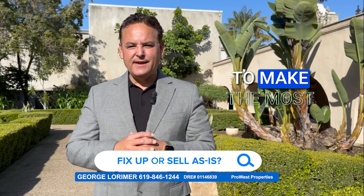Should you fix up your home or sell it in as-is condition? How are you going to make the most money net in your hand when you sell that property? Well, the general answer is if you clean it, declutter, make it look as nice as possible, and fix any items like a leaky faucet, you're going to make the most money possible.